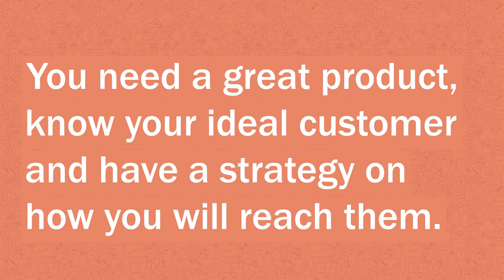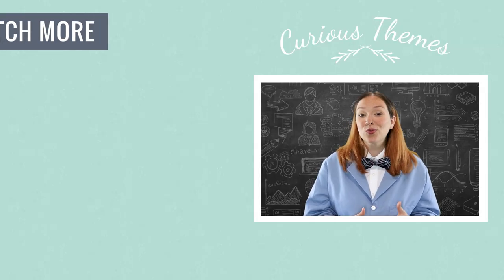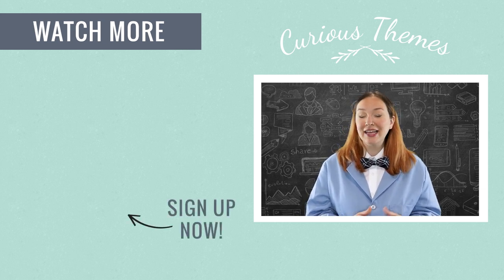Cheesy science experiments aside, that is really all it takes to make money online for your e-commerce store. You just need a great product, know who your ideal customer is, and have a strategy on how you're going to reach them online. This strategy is often referred to as a funnel in the marketing world — it's a system that constantly brings in new potential customers to your store, collects their email address so you can tell them more about your brand and products, and then turns them into a paying customer and a raving fan.